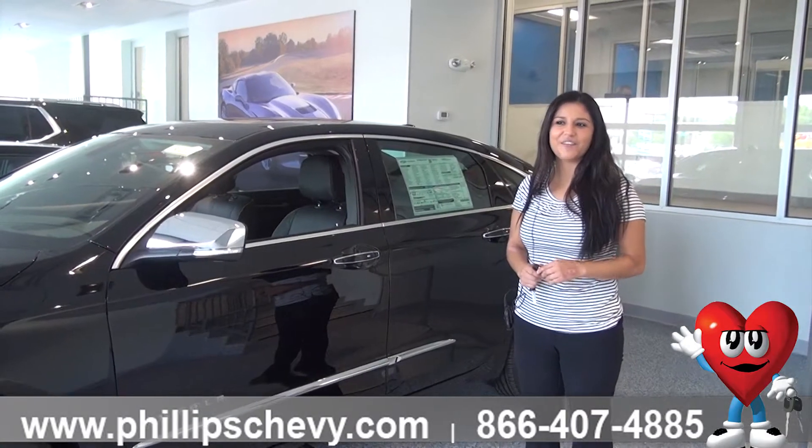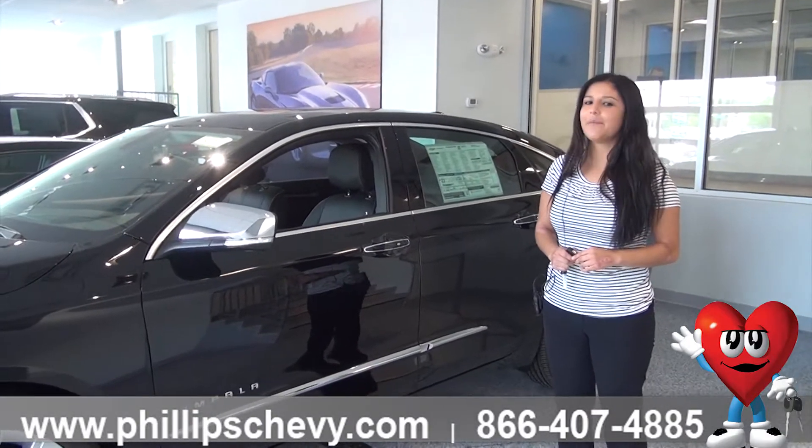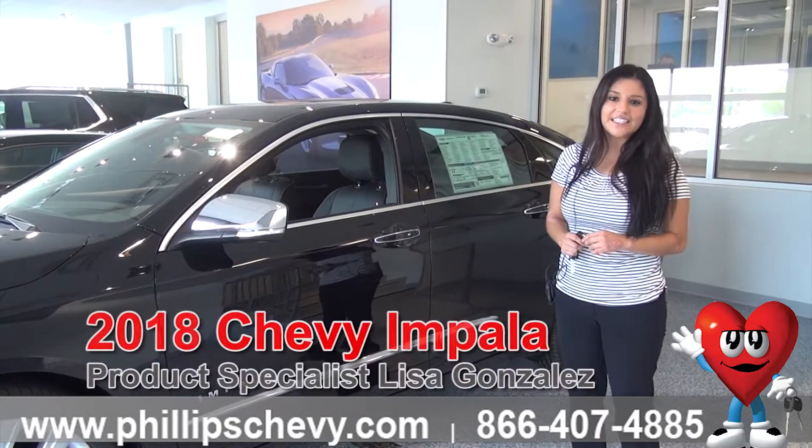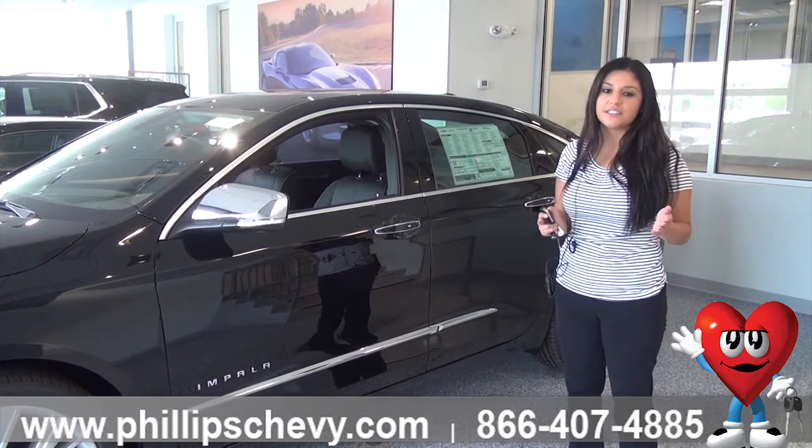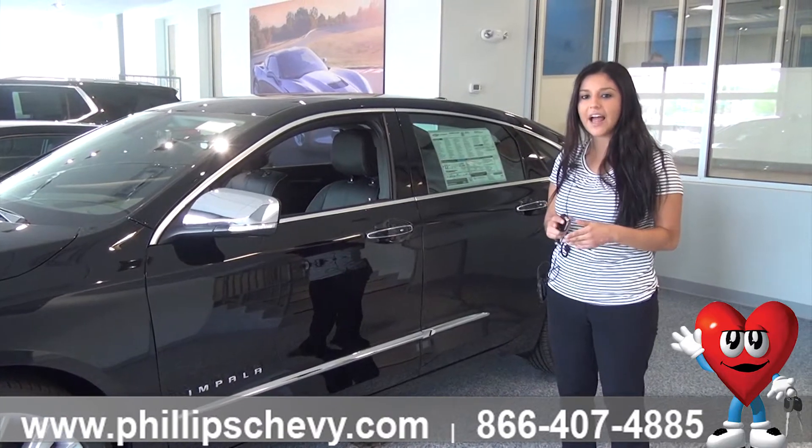Hi guys, this is Lisa Gonzalez here with Philips Chevrolet in Frankfurt. I'm going to be going over a 2018 Chevy Impala Premier. It's a 2LZ, so it's the fully loaded top of the line.